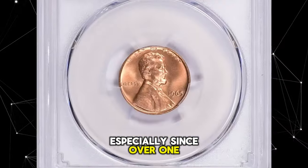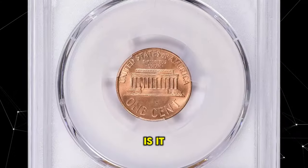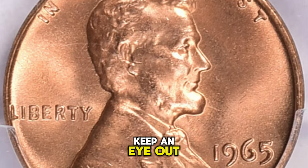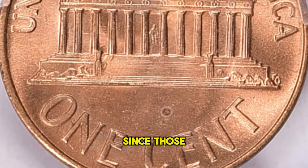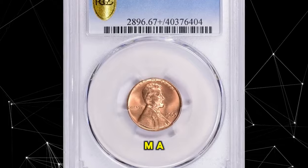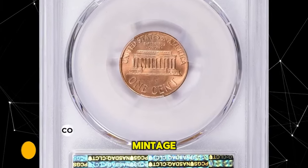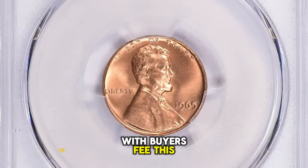This is a 1965 Lincoln cent in MS67 Plus Red condition. The 1965 Lincoln cent is very common, as over 1.49 billion examples were struck. Only in MS66 condition is it somewhat scarce, yet still thousands of MS66 examples should still be out there. Examples in MS67 condition are very difficult to find and truly scarce according to PCGS, despite the very large mintage. This elusive specimen was sought for $4,050 with buyer's fee.